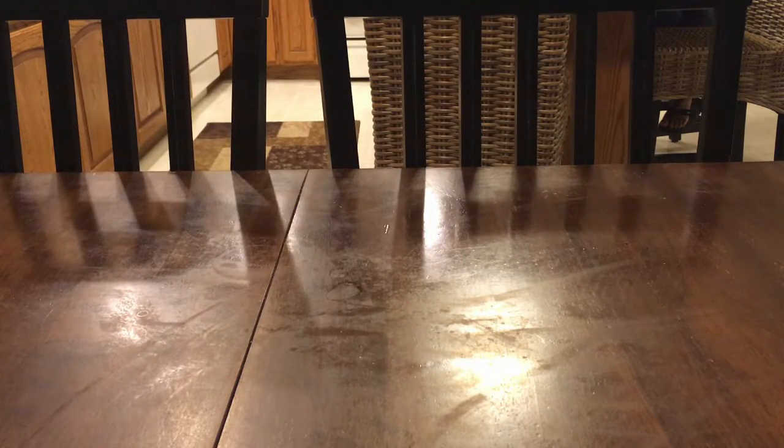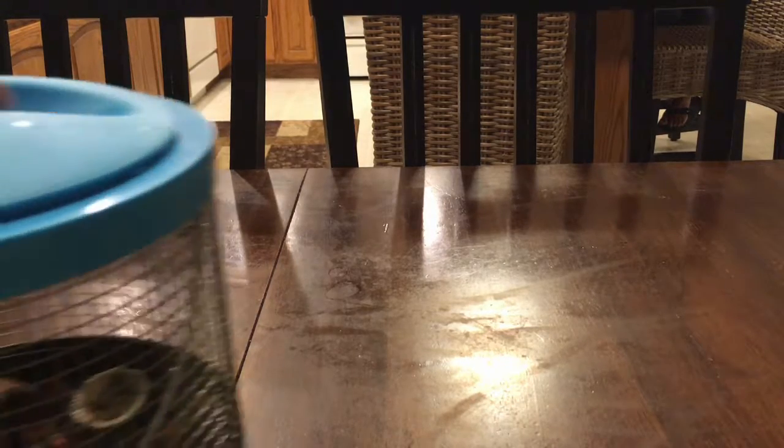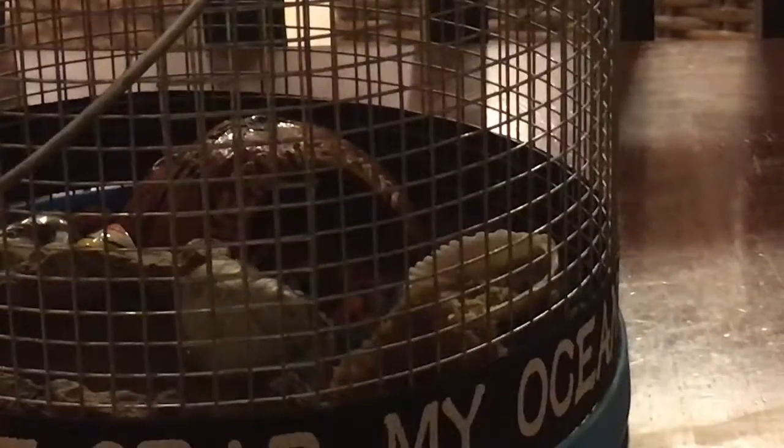We've got an empty table right here. Nolan's deciding to eat some carrots — he likes his carrots. So today we have our special guest: our pet! He's grabbing on. What's his name? Hulk! Because he's got a green shell. Let's zoom in — there's Hulk right there.